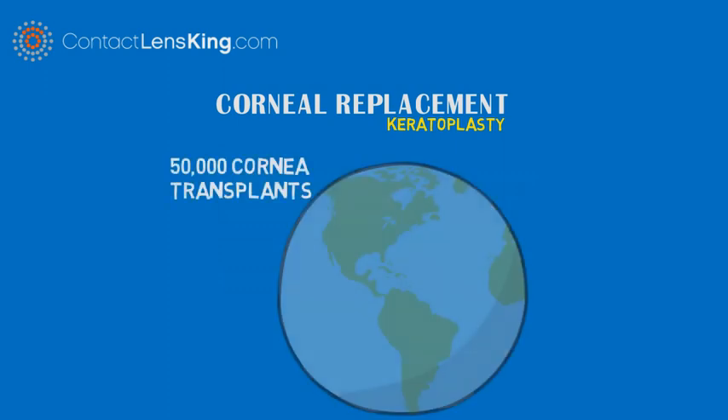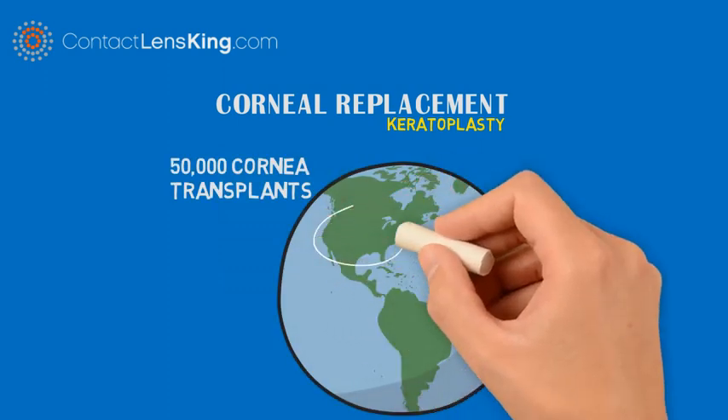ContactLensKing.com presents Corneal Replacement, also known as keratoplasty. Approximately 50,000 cornea transplants are performed in the United States each year.